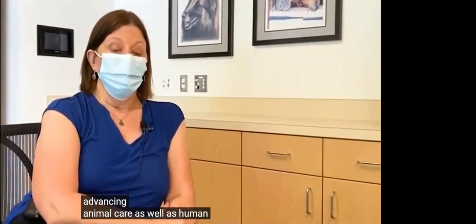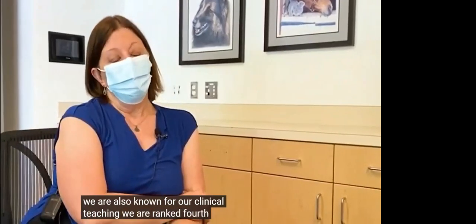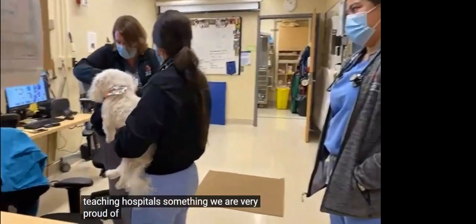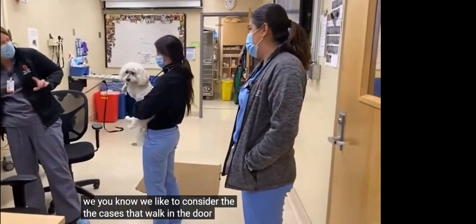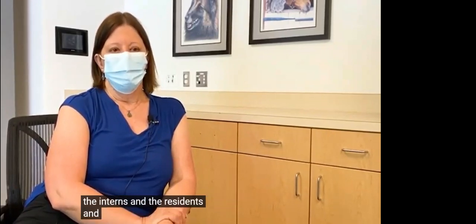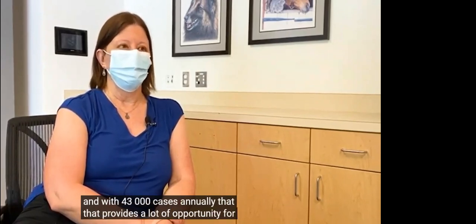We are known for our excellence in advancing animal care as well as human care. We are also known for our clinical teaching. We are ranked fourth in the United States by U.S. News and World Report among veterinary teaching hospitals, something we are very proud of. We like to consider the cases that walk in the door as the textbooks for our students — the fourth years as well as the interns and the residents. With 43,000 cases annually, that provides a lot of opportunity for clinical teaching.